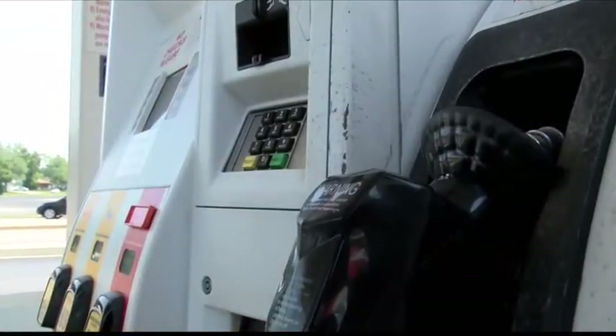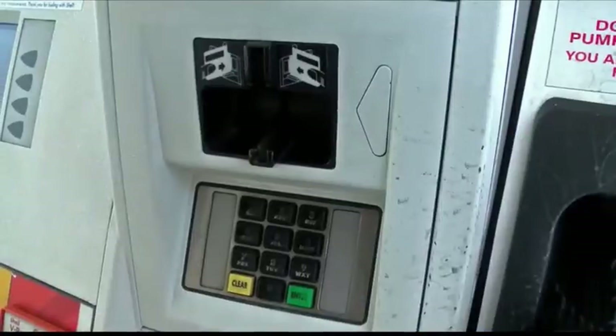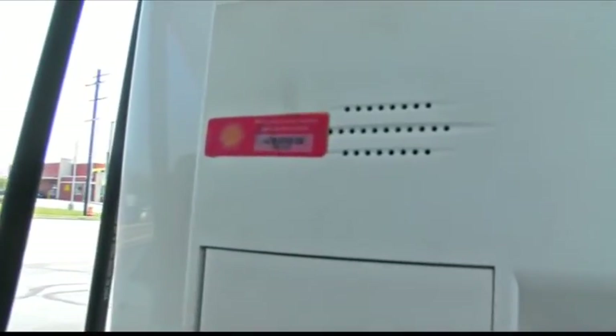Just last week, skimmers were found at gas stations in Morton, and a number of drivers' critical credit card information was stolen. I do recommend having cash on you if possible, because you definitely don't want to be scammed. There are a number of ways that you can spot a credit card skimmer outside of the pump, but it's what you don't see inside the pump that you might just want to be aware of.